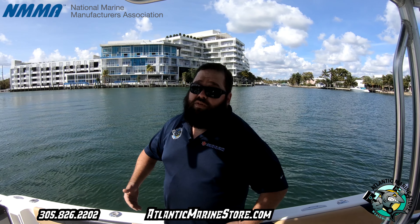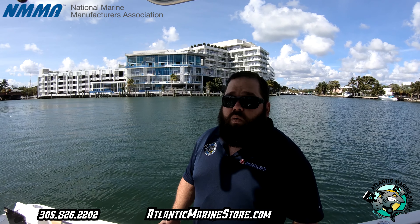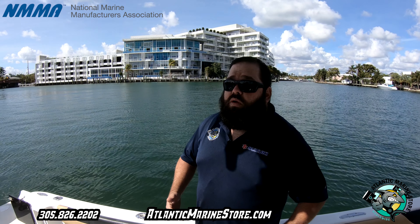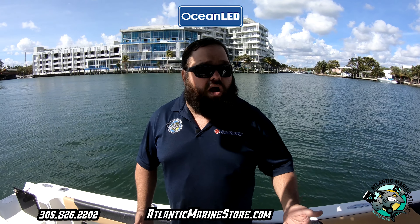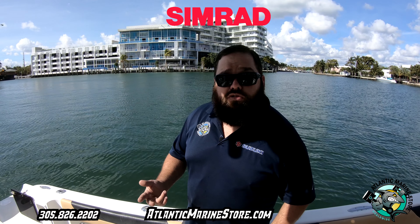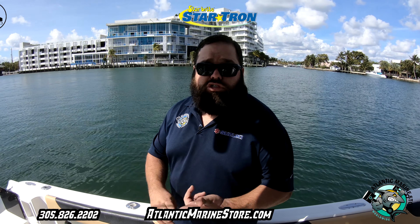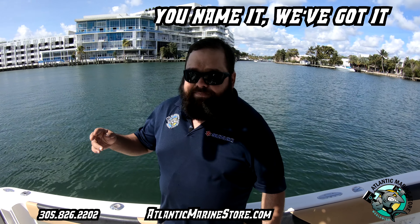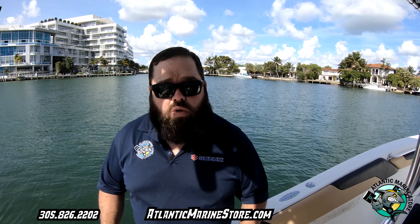We're a family-owned business that has expanded. We're the biggest repower center in South Florida. We're huge with Suzuki. We're a Mercury distributor. We do parts, lights, Garmin, Simrad, Fusion, Kicker Marine, JL Audio, StarTron — you name it, we've got it. We're a full-blown Atlantic Marine store.